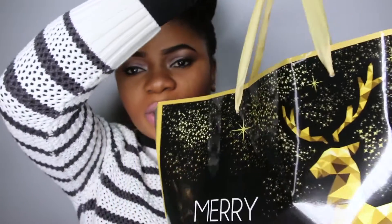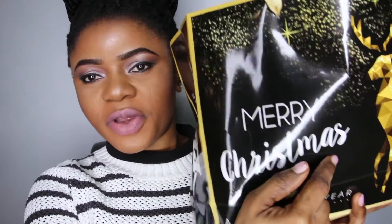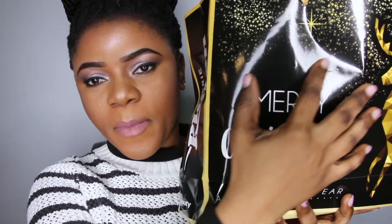Hey beauties! Welcome to Delia's Empire. Today I want to show you some of the new makeup products that I got recently. I thought it would be wise to show them to you in case when I'm using them on any of my videos, it won't be new to you. Everything I'm going to show you are right in here. I got them during the Christmas period, that's why I have this Merry Christmas pack right here.